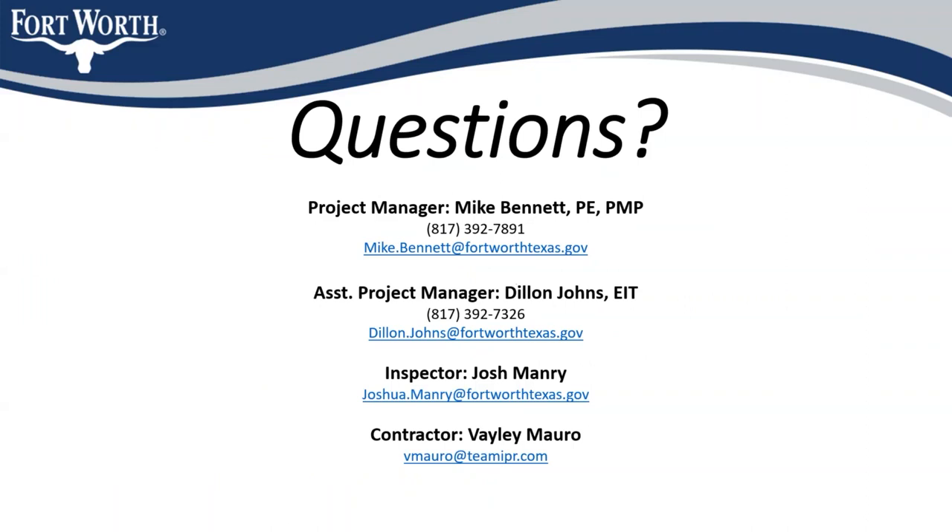Contact information for Mike Bennett and myself, as well as the city's inspector on this project Josh Manry, and the contractor's project manager Bailey Morrow, is all available on this slide for anyone who would like it.